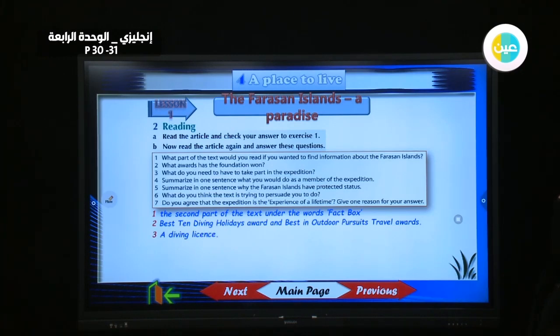Summarize in one sentence what you would do as a member of the expedition. You would photograph and make videos of the coral reefs and animals.